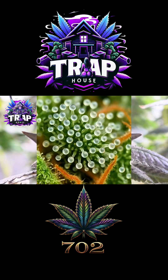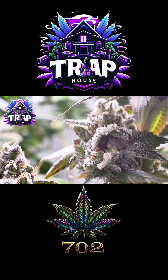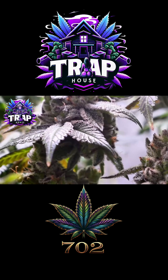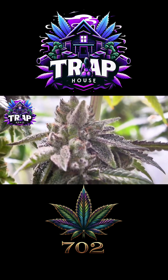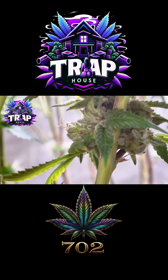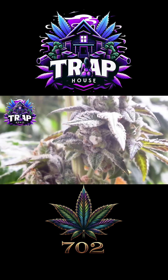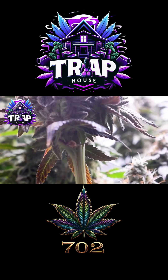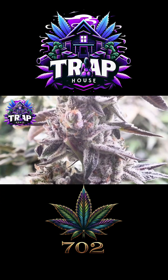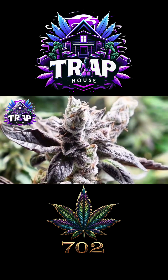Trichomes are the plant's armor and perfume all in one — think of them like little crystal shields. As the plant gets closer to finishing, it knows its life cycle is almost over, so it doubles down pumping out more resin to protect what matters most: the flowers. Those trichomes work like sunscreen under the grow lights, shielding delicate flower tissue from too much UV, while also acting as sticky traps keeping away bugs, mold, and anything that might threaten the buds. And then there's the terpenes — the smells, the flavors packed inside — which are like the plant's final flare, drawing in pollinators in nature, but in our case they're the reason the room smells so loud.